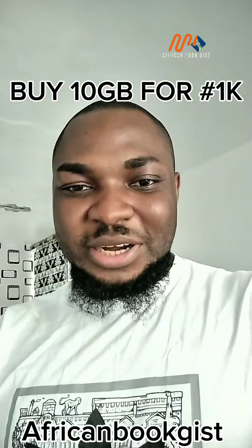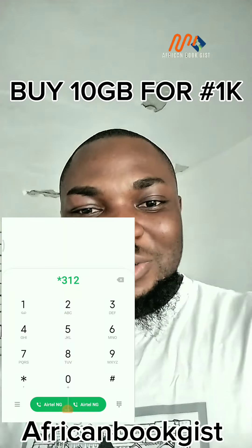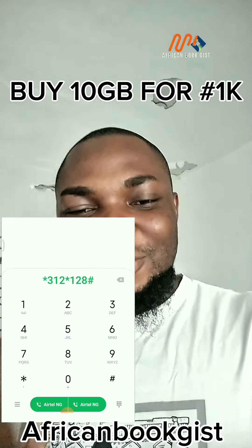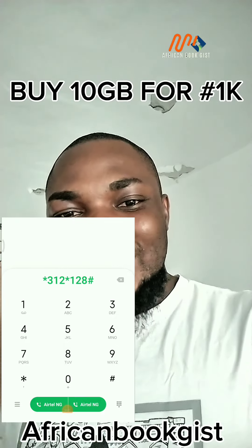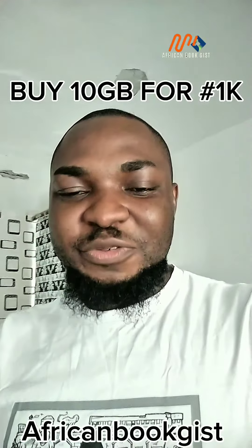If you are using MTN, just dial *312*128# and send it. That is when you have recharged 1000 Naira on your phone. Try it and see if it will work for you.